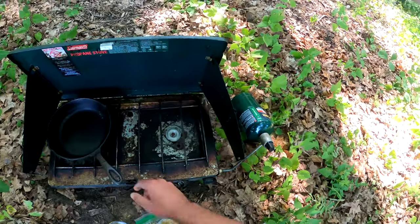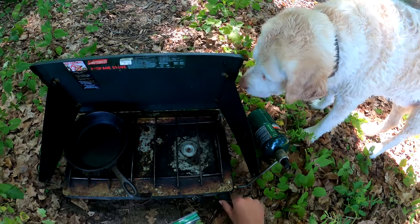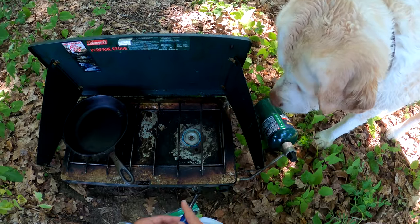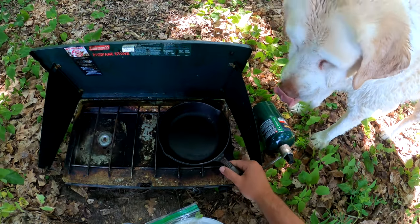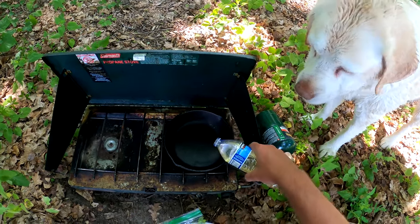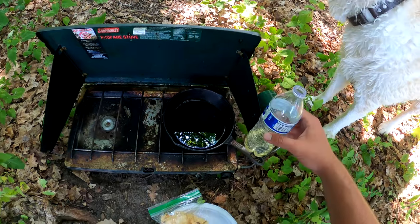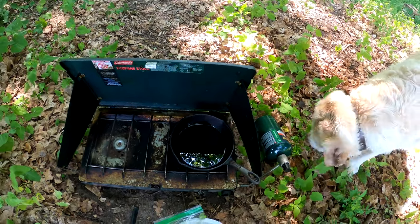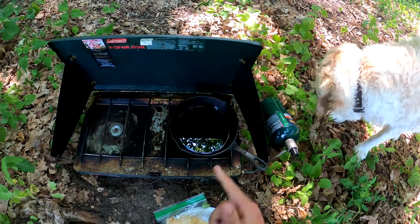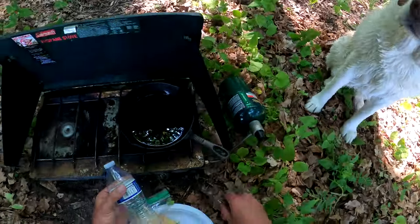First things first — got the propane hooked up, the little stove here. I'm just gonna turn her on, give it a light, put the pan over it, and we're gonna get some oil going. That should be plenty. Now we got our oil getting hot — that's decently level, I might shim it with this little stick. There we go, now that's level. Let's get the fish ready.